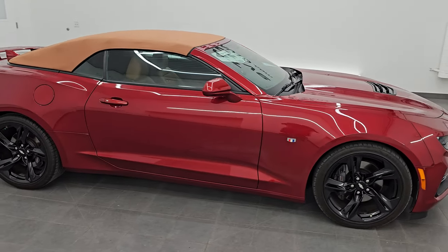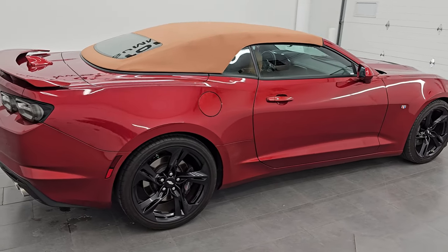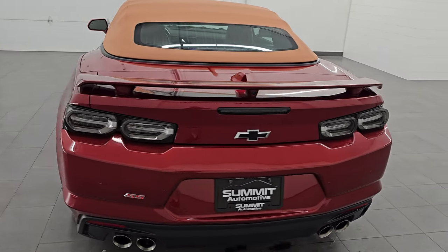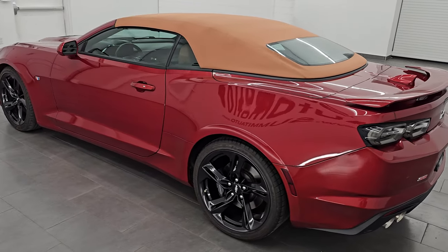Hey, this is Brett. Hope everybody's having a great day out there today, and I am super excited to go over this ultra clean 2019 Chevrolet Camaro 2SS convertible. It is stock number 14648Z. I am here at Summit Automotive in Fond du Lac.